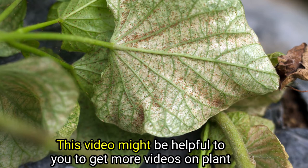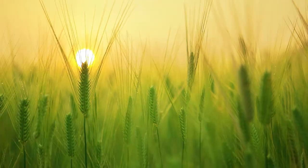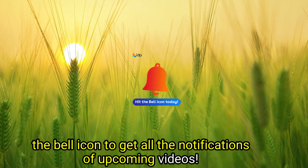This video might be helpful to you. To get more videos on plant protection regularly, kindly subscribe to our channel and press the bell icon to get all notifications of upcoming videos. Also, don't forget to like and share. Do follow if you are on Facebook. Thanks for watching.